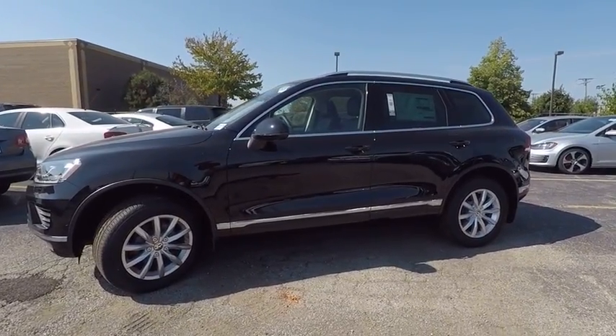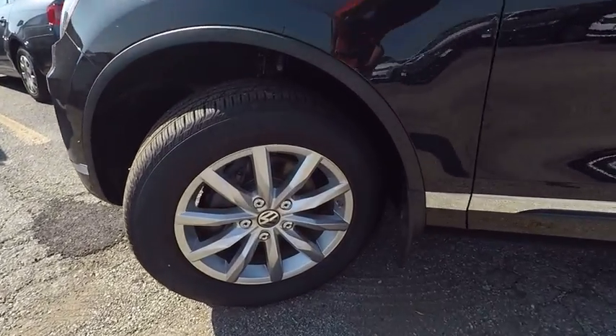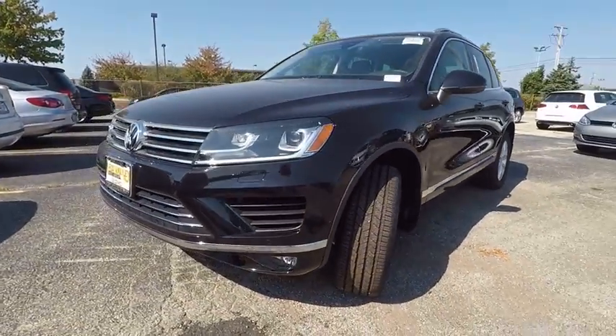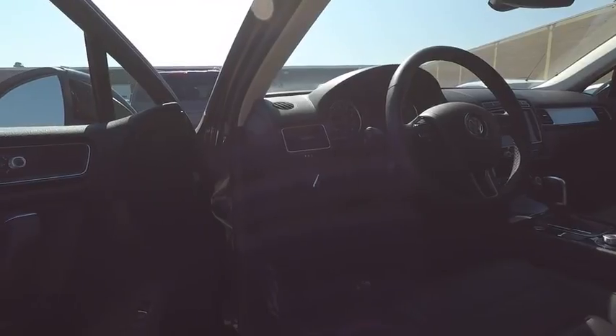This vehicle has less than 100 miles. Here are some of this vehicle's great options: stability control, traction control, power liftgate, navigation system, steering wheel audio control, keyless entry, power passenger seat, lane departure warning, tow hitch, and anti-lock braking system.